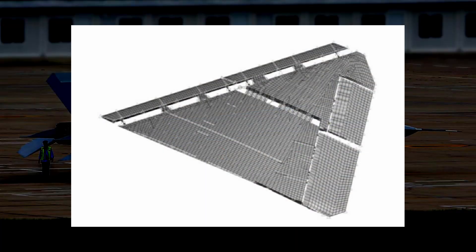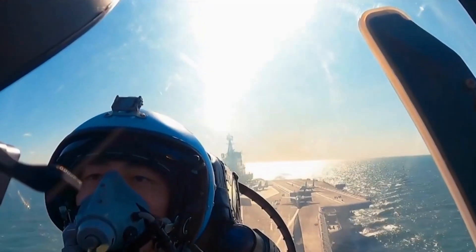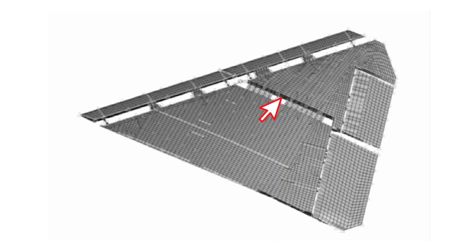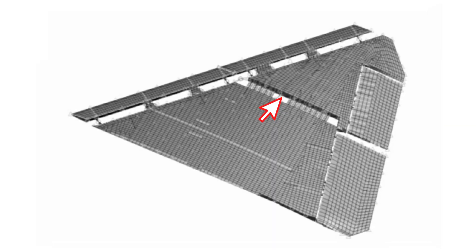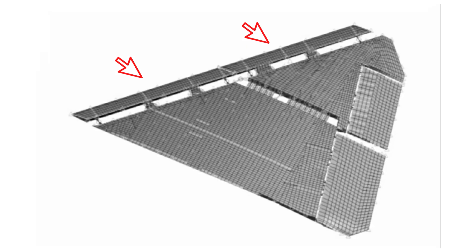This is the first indigenous folding wing design in China. Before that, China had the folding wing J-15 fighter based on a Soviet design. In this photo, we can see the main wing is divided into two parts with a folding mechanism. The slats and flaps attached to the main wing are also separated into two sections, so they can be folded too.